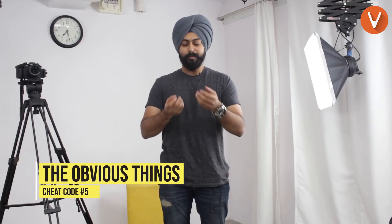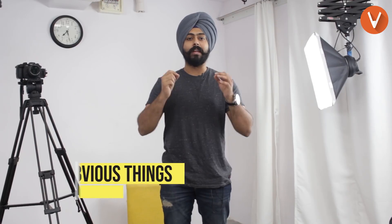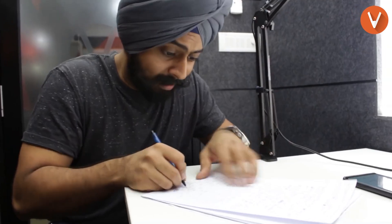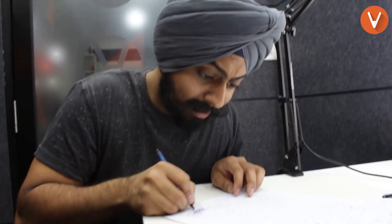Once you do that, I'm pretty sure you will be able to score much better. Cheat code number five: the obvious things. Draw your diagrams with a pencil, stay calm, don't look around, and be confident in yourself. If you are calm in the examination, I'm pretty sure you are going to give it your best.